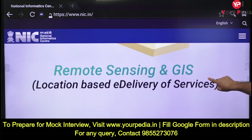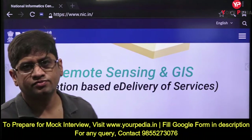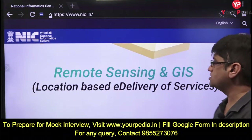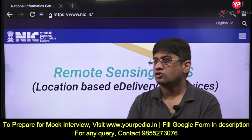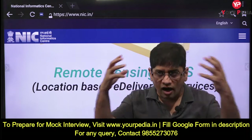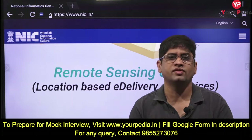Remote sensing and GIS - geoinformatic systems - and location-based e-delivery of services. Tell me something about remote sensing and GIS, and their role in providing good service to people. What is remote sensing? There are two kinds of satellites by ISRO: communication satellites and remote sensing satellites. Remote sensing satellites are the eyes in the sky for any nation - for identification of resources and surveillance.